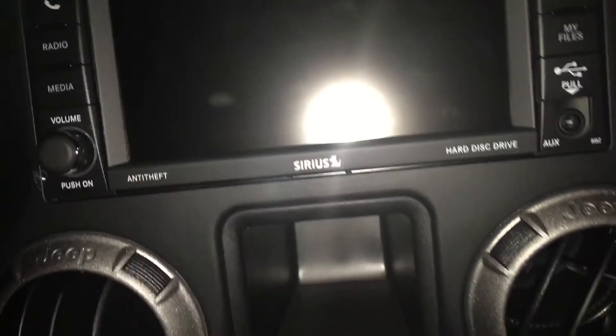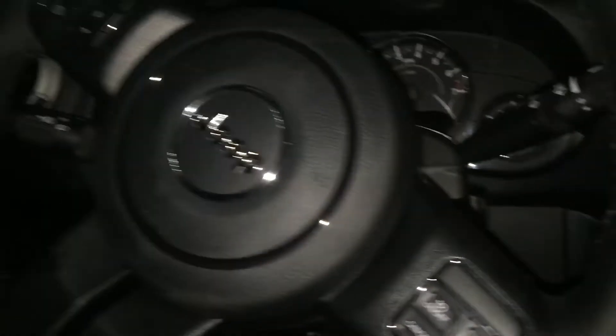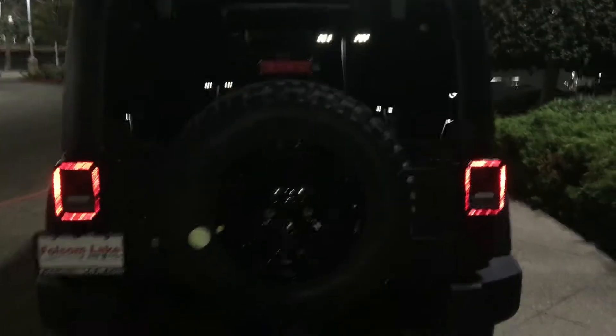Take a look inside — nice manual transmission. Kind of hard to see in the darkness, but it will have the 430 radio, air conditioning, cruise control, and subwoofers on the roll bar. Bringing it all the way to the rear of the hardtop here.